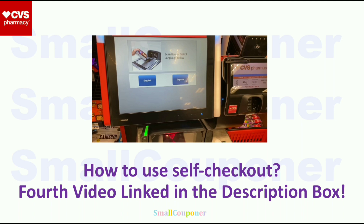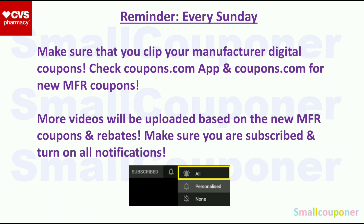If you want to do glitch deals at self-checkout, I also mention how to do them in this video. As a reminder, every Sunday make sure you clip your manufacturer digital coupons and check the coupons.com app for any new manufacturer coupons. Even if you are not couponing on Sunday, do this so you have all coupons on your account — sometimes they appear on Sunday and disappear the next day. I will upload more videos based on new manufacturer coupons, rebates, and new deals, so make sure you are subscribed with all notifications on.